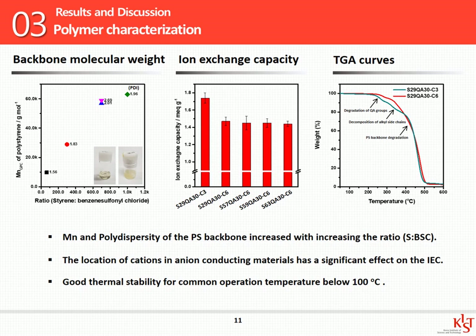Let's move on to the polymer characterization results. I obtained five samples of polymer with various molecular weights ranging from 1 million to 6 million grams per mole, as shown in the first figure. I confirmed that sample S63, with the highest molecular weight, forms a non-uniform dispersion and is not suitable to be the ionomer. The second figure shows the ion exchange capacity, namely IEC — the amount of functional groups capable of conducting hydroxide ions per dry polymer weight. Depending on molecular weight, there was no significant difference in IEC. However, depending on side chain length, a shorter chain sample has a higher IEC than a longer one. The location of the cations from the backbone has a significant effect on IEC. Also, the polymers show good thermal stability for common operation temperatures below 100 degrees Celsius.